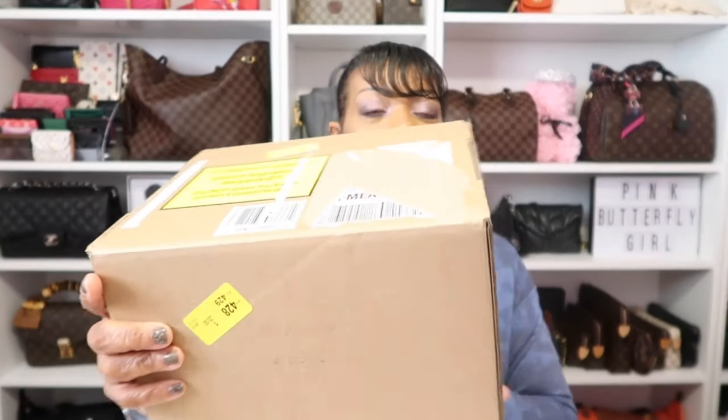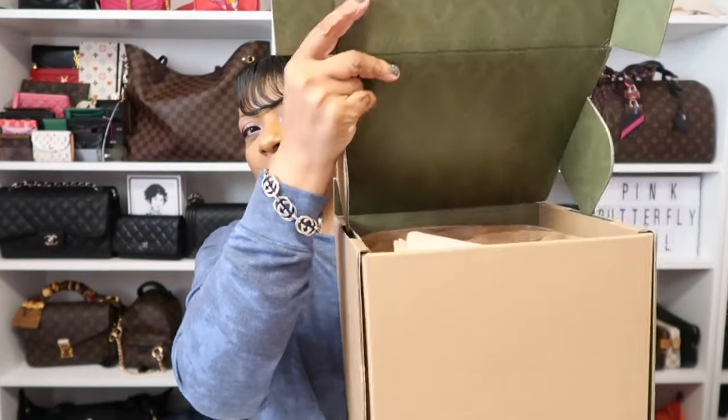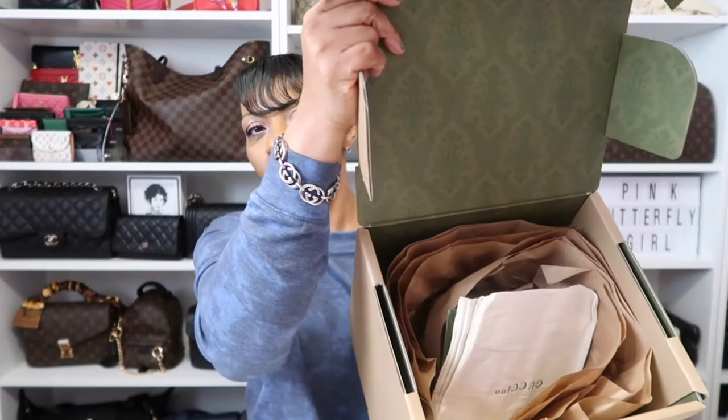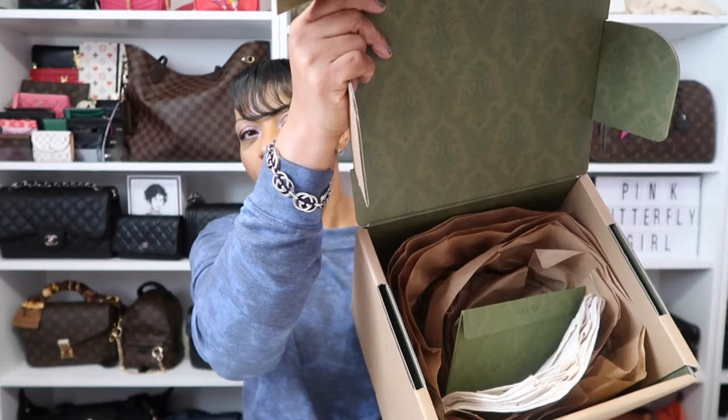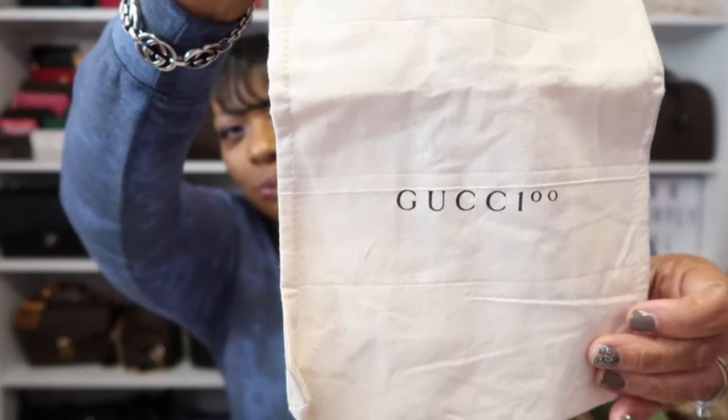Now let's get into this unboxing — it's a true unboxing. All I did was remove my shipping label. I'm going to get right into it. Here it is with a pull tab right here, which I love — I don't even need my box cutter. And look at that beautiful green on the inside. I am absolutely obsessed with Gucci's packaging. And I love how they give you a little dust bag for your item.